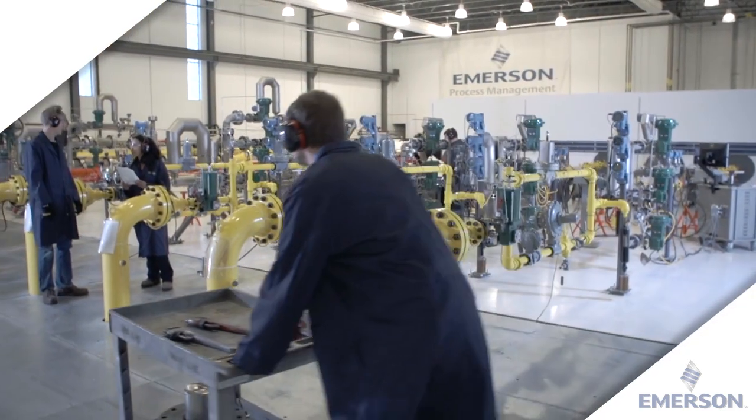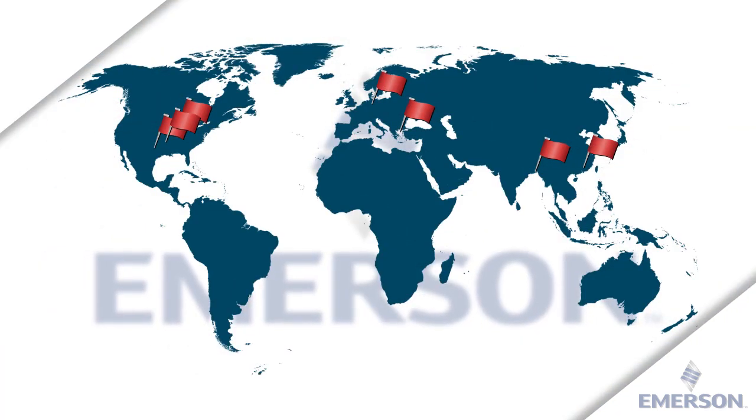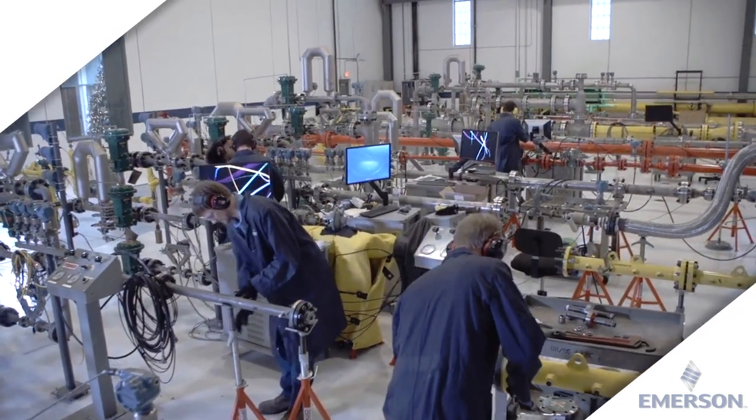As a leader in the regulator industry, Emerson Process Management has state-of-the-art design, test and evaluation facilities around the world in seven locations on three continents. We provide the most comprehensive regulator testing capabilities in the industry.